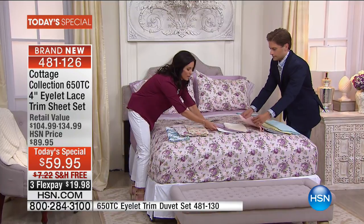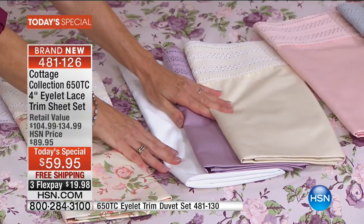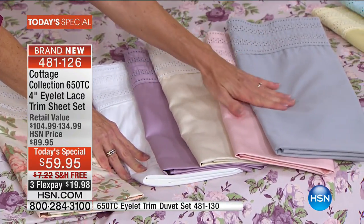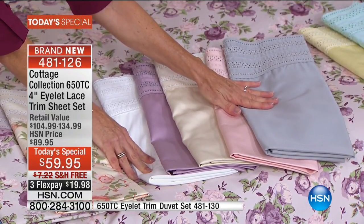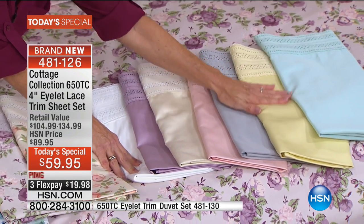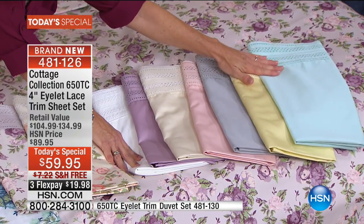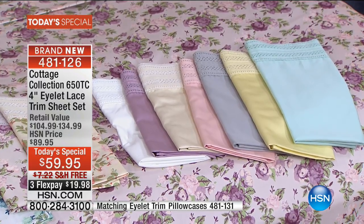As you can see on the bed, we have the white — a staple color — the lilac, which goes really well with the ivory color. There's also the pink. We've added gray, which is kind of out-of-the-box for Cottage Collection, but it is such a popular color these days. The pale yellow is the most gorgeous, very subtle but refreshing color. And of course, there's the aqua color.